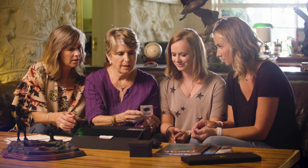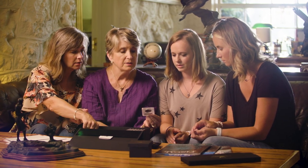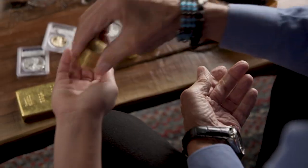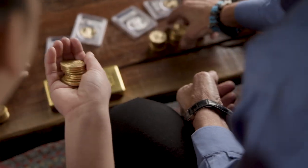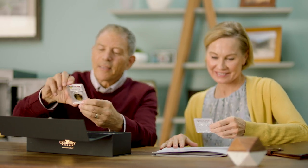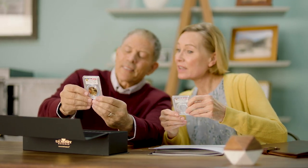You bought gold and silver to help keep your family financially safer in times of turmoil, but now it's up to you to safeguard your bars and coins until that time comes. How you store your precious metals will determine many things, particularly your peace of mind.